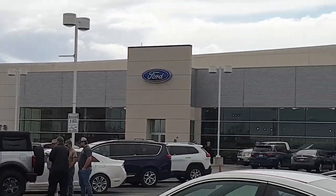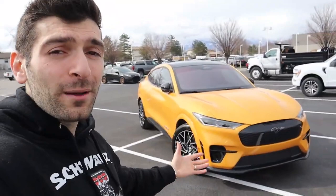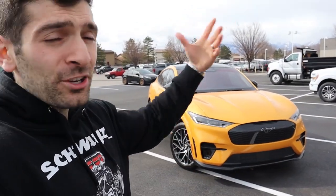Unfortunately, this particular vehicle is not for sale — it has already been sold. But if you guys are in the market for a Mustang Mach-E, make sure you reach out to Ken Garf West Valley Ford. I'm going to put their information down in the description below. Let them know that Swayze sent you, and I'm sure they're going to hook you up with a fantastic vehicle.